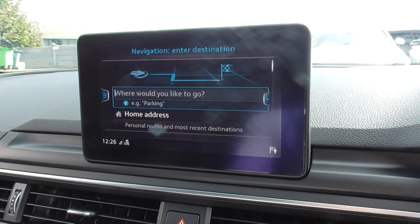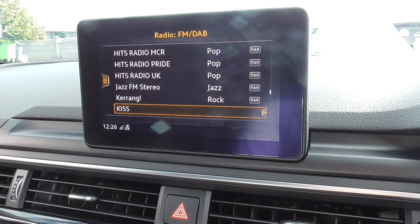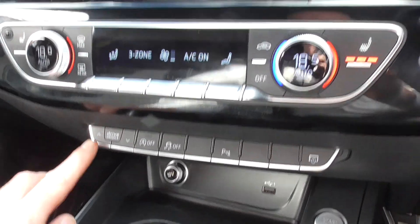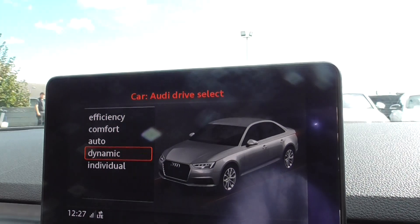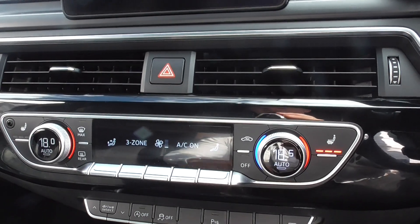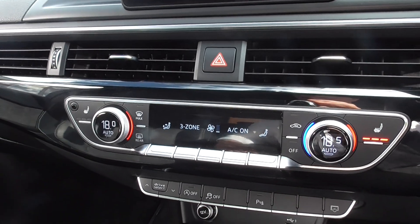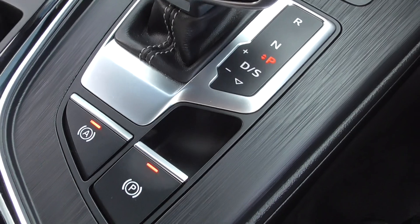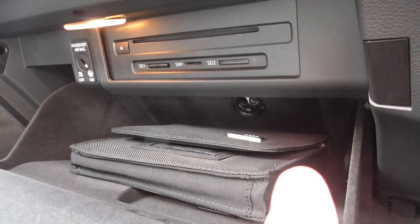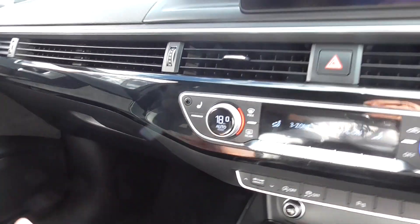Satellite navigation on the centre screen, telephone, radio, and media player. You can select drive modes and adjust them on screen — comfort, dynamic, or automatic. We've got heated seats, three-zone climate control so the passenger, rear passengers, and driver can all set their temperatures independently, and an auto-hold handbrake. In the glovebox there's the Audi multimedia system with CD player, SD cards, and sat nav, plus the book pack and locking wheel nut key.